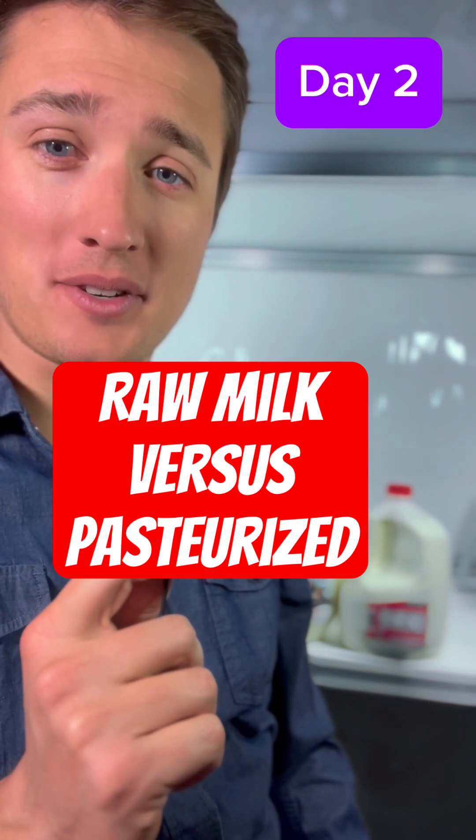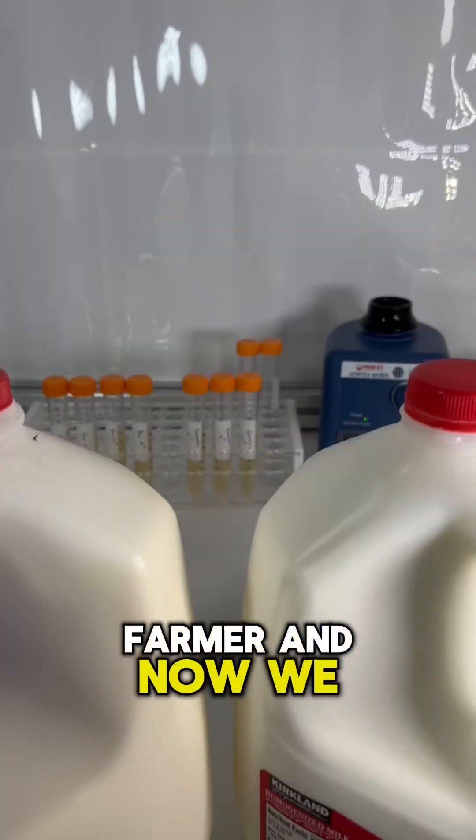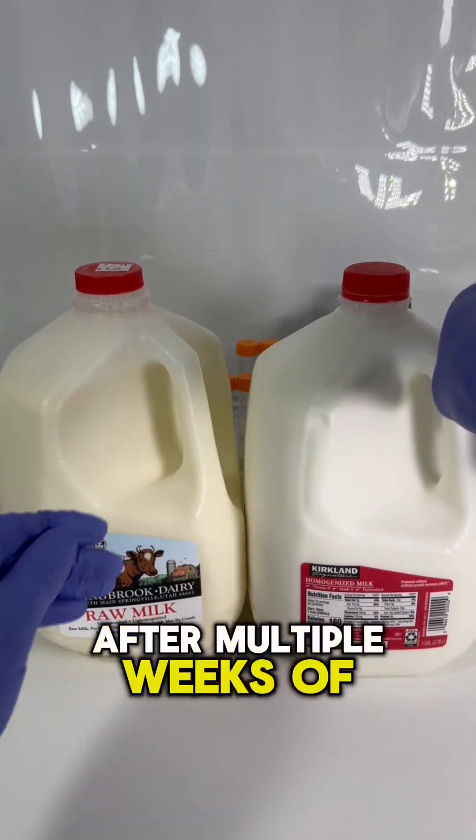Day 2 of testing raw milk versus pasteurized milk. In many states, if you want to buy raw milk, you have to buy it directly from the farmer. I found a local farmer, and now we get to see how the milk holds up after multiple weeks of testing.